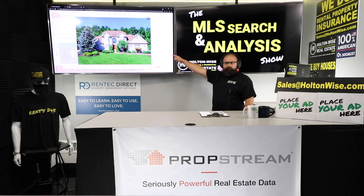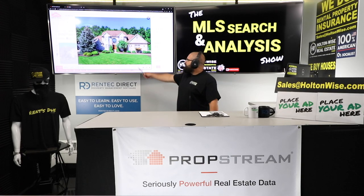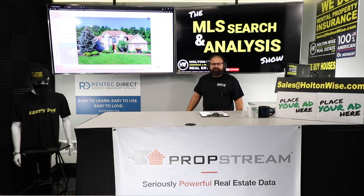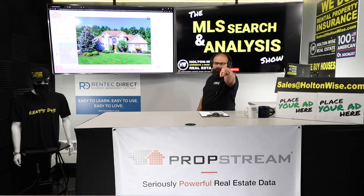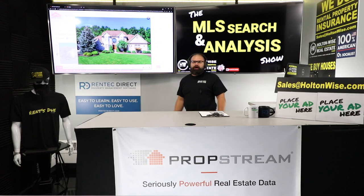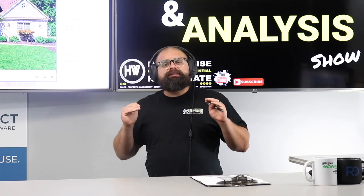Welcome to the show, folks. My name is James Wise, this is Holton Wise TV, and this is a mansion. I'm going to show my client Jeff — the California investor — how we are going to take this mansion and turn it into an Airbnb or short-term rental. Airbnb, VRBO, Travelocity, Turnkey — whatever site you're using, we use them all. It's only going to cost $200k. Jeff, how much would a massive mansion like this cost you in California?